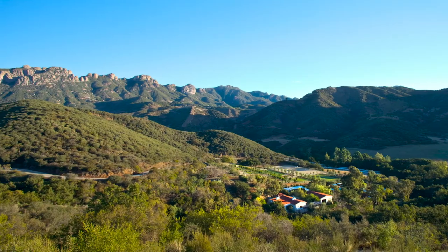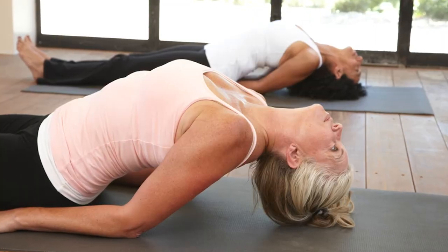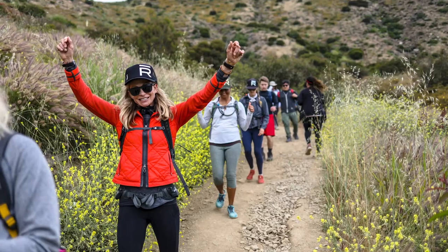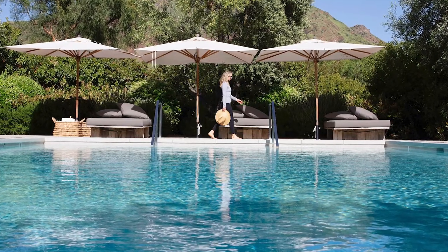The Ranch Malibu is a healthy lifestyle company featuring acclaimed results-oriented fitness and wellness programs. Dedicated to improving the quality of one's life by improving their health, the programs recalibrate the mind and body through an intense fitness and wellness regimen fueled by a plant-based diet. The Ranch recently launched The Ranch Private, a personalized version of the program separate from other guests.